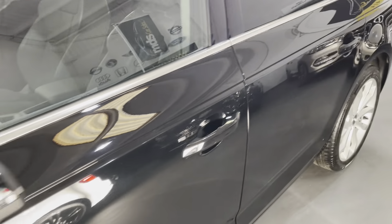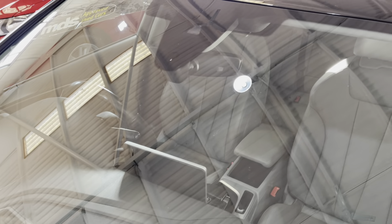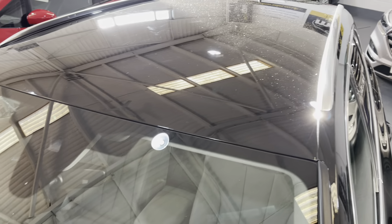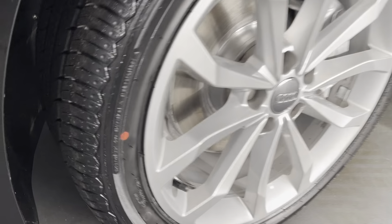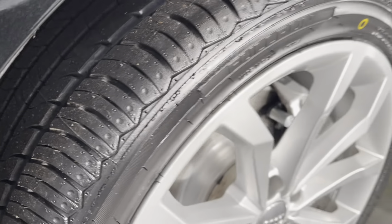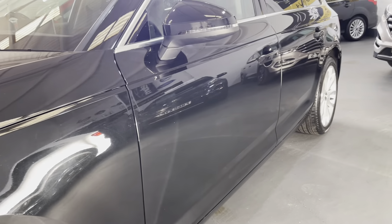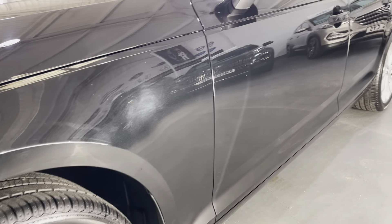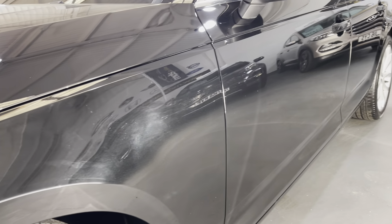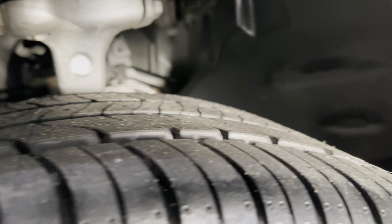It's got rear parking sensors and twin chrome tailpipes. You can see the automatic tailgate lift, and inside the boot there's a full set of tailored over-mats. The boot floor is nice and clean and tidy. You just press the button here and the tailgate closes automatically.